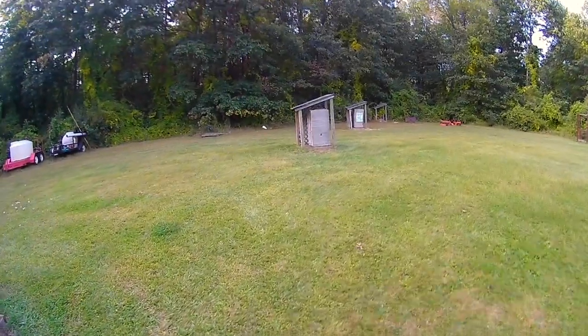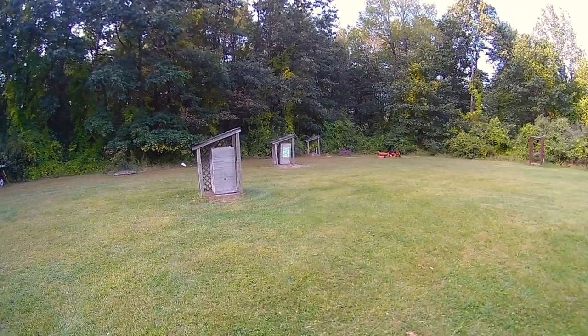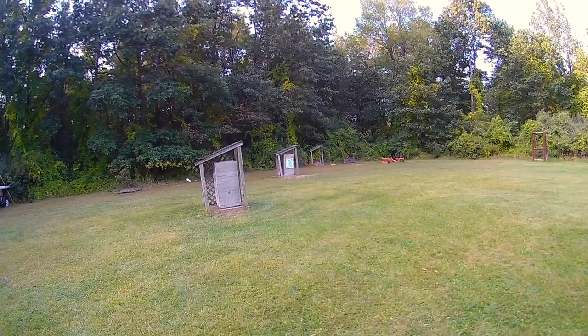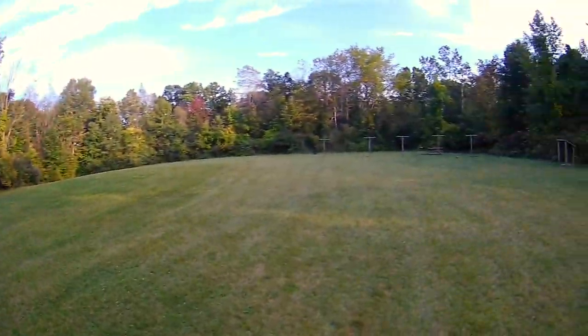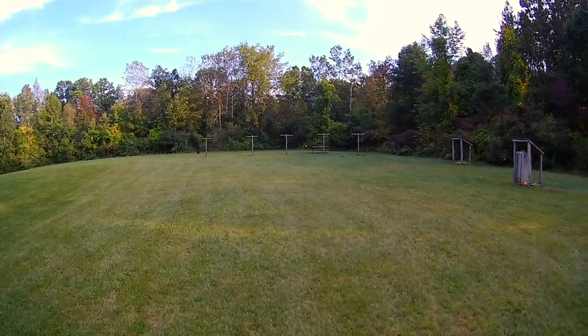We've got targets at 40, 50, and I guess even a 60 way back there in the woods, but I'm not ready for 60 and I don't know if I'd really want to shoot back there — I'd have to move a target. Here's the range; we're shooting up there. Pretty nice little range, nothing special, but gives me something to do tonight.